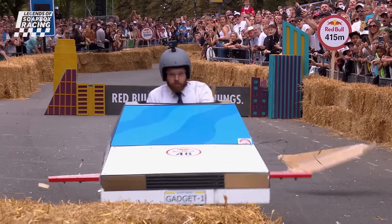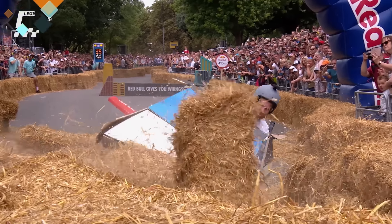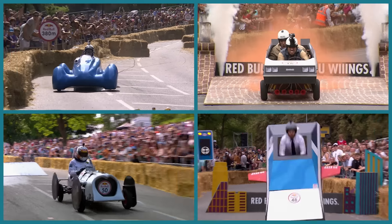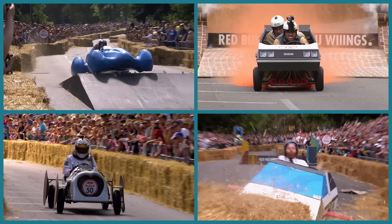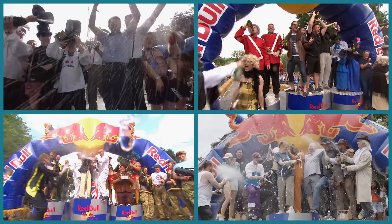While soapbox racing is all about the thrill of participation, there's an extra special feeling standing on top of that podium. A massive congratulations to these epic London winners: Team Spitfire, The Breakfast Club, The Brooklyn Special, and Go Go Gadget. Until next time.